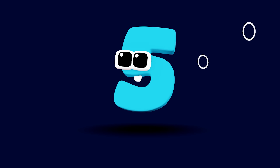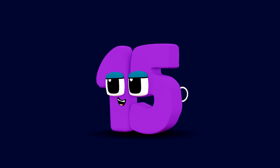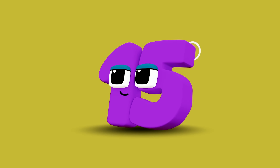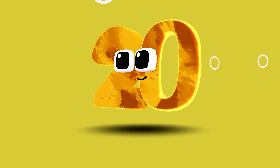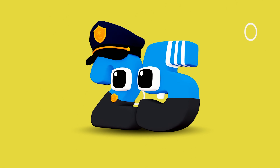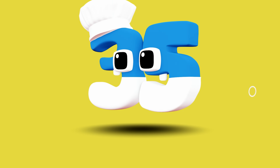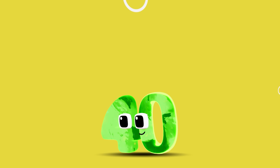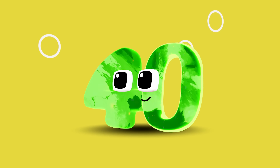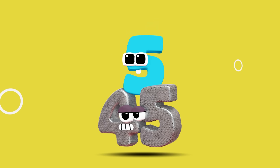Five. Ten. Fifteen. Twenty. Twenty-five. Thirty. Thirty-five. Forty. Forty-five. Fifty.